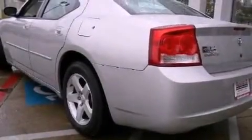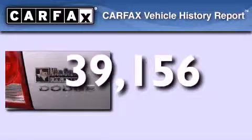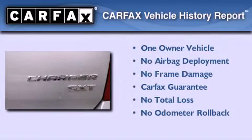Additional features include rear seat childproof door locks, air conditioning, a rear window defroster, and this vehicle has less than 40,000 miles. This Dodge has had only one owner and it qualifies for the Carfax buyback guarantee.